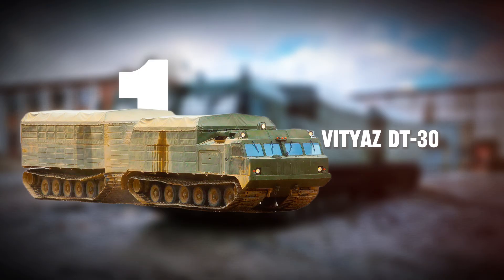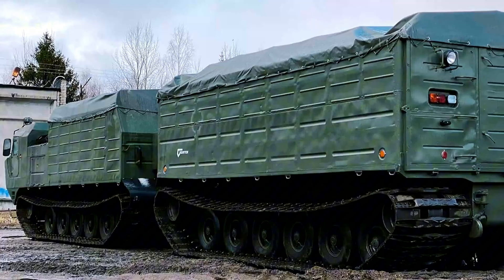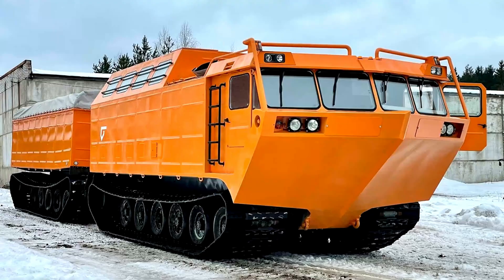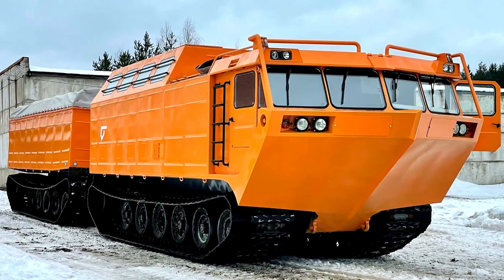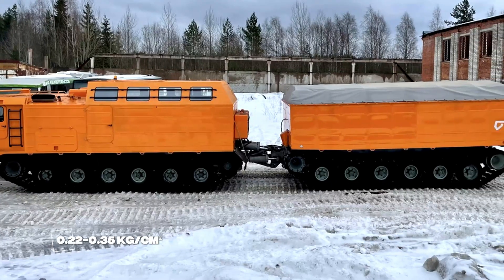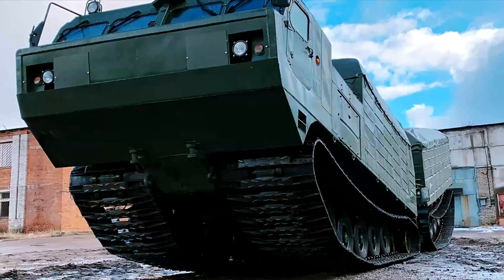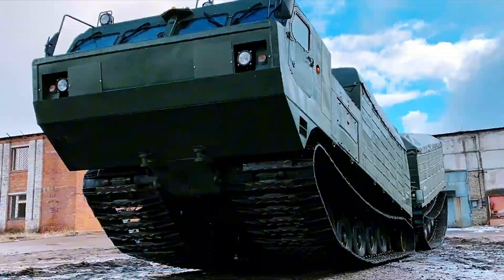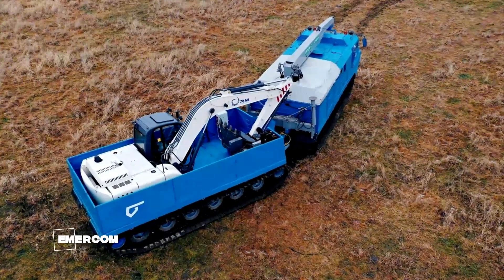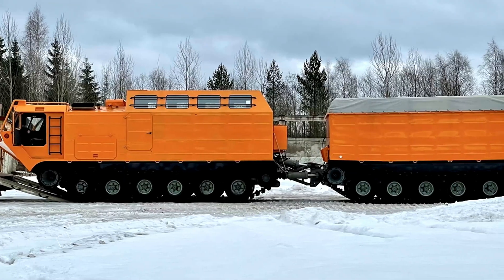Number one: the Vityaz DT-30. Introducing the Vityaz DT-30, a Soviet-era articulated tracked vehicle launched in 1982. Designed for extreme terrains, it features two linked units that can navigate swamps, Arctic ice, sand dunes, and deep snow. With a ground pressure of 0.22 to 0.35 kilograms per square centimeter, it has a 30-ton payload, tows up to 40 tons, and is vital for Gazprom's operations and EMERCOM rescues in the far north and Antarctica.